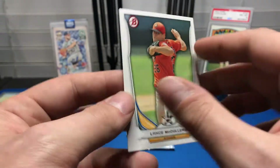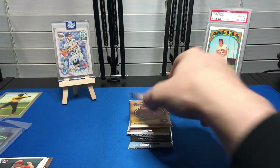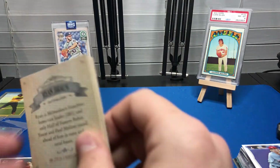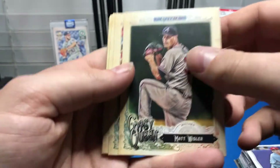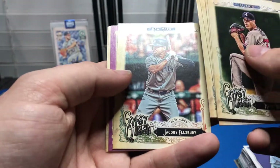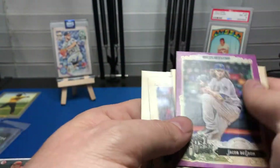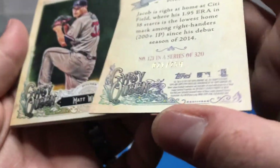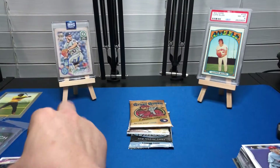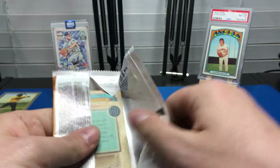Then we got Taylor Sparks and Lance McCullers — pretty cool, not a first Bowman though, so I'll put that over there. Let's jump into Gypsy Queen. This is 2017 Gypsy Queen: Marcell Ozuna, Braden Shipley, Carlos Rodon, Jacoby Ellsbury — there's a purple parallel in here — Chris Tillman, Ryan Braun, and the purple is Jacob deGrom numbered to 250. Very, very nice. Gypsy Queen always looks really good. I have three hobby boxes of Gypsy Queen coming in to open on the channel.